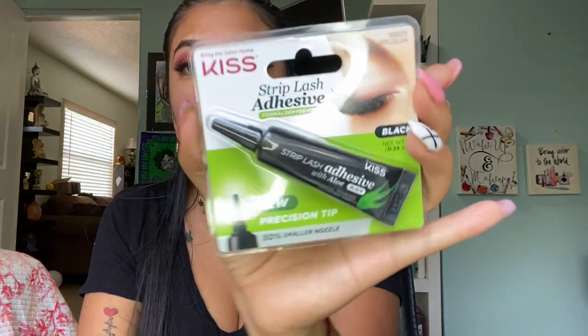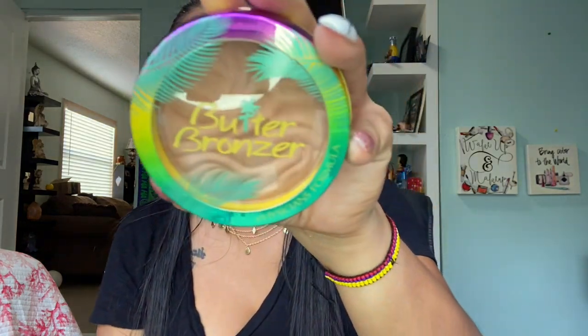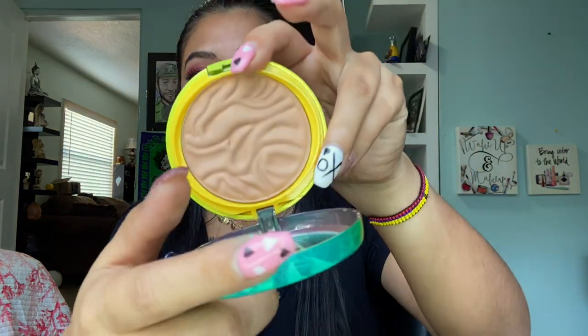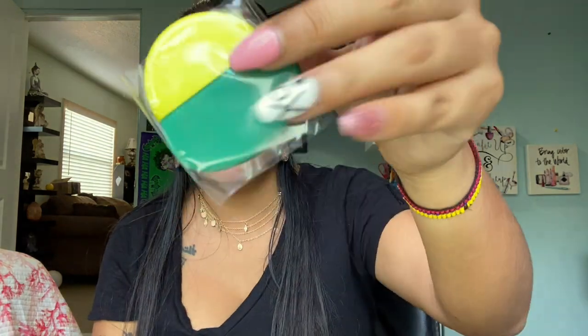Since I got the lashes I also got this lash glue — it says it's with aloe. To give a break from lip products, I also got this Physician Formula Butter Bronzer. I always hear good things about this so I really wanted to try it. The packaging — come on, look how beautiful! When I open it, it's just like this and it comes with a mirror and a little brush.